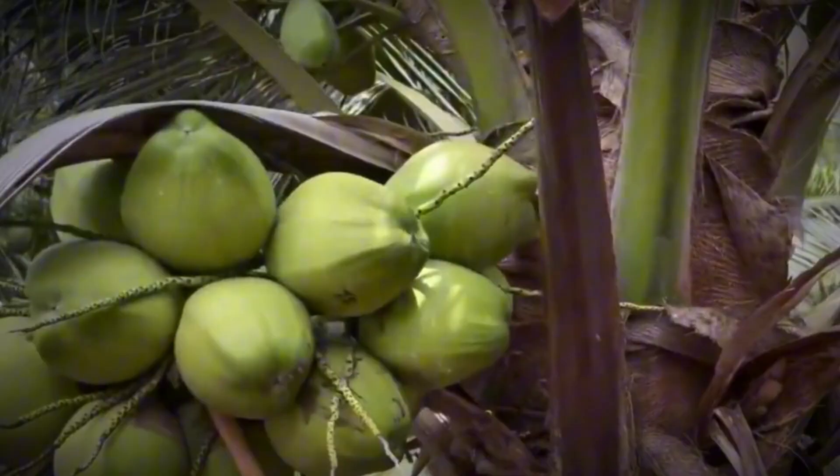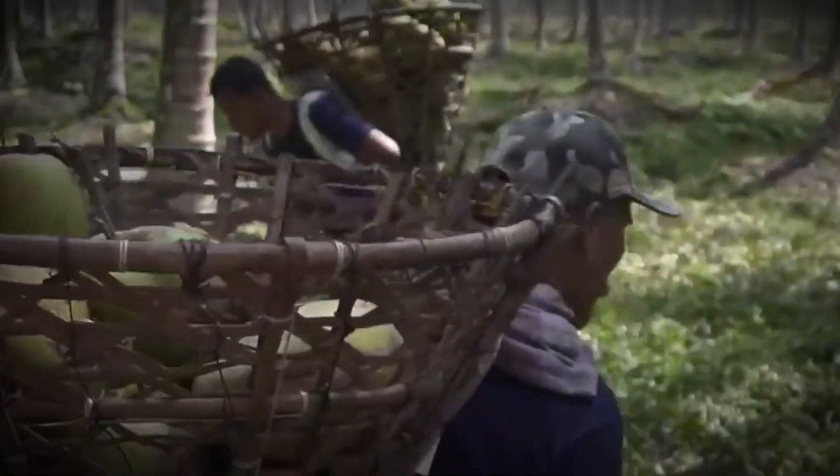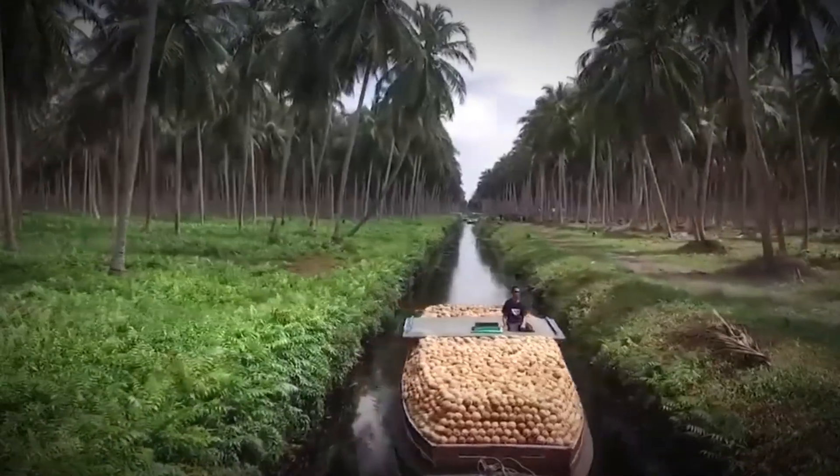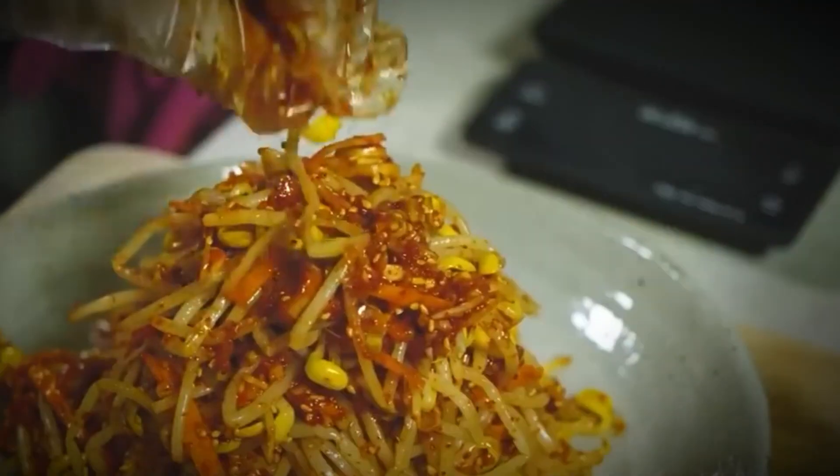If you found this process as fascinating as we did, don't forget to like and subscribe to the channel. Let us know in the comments what other foods you'd like to see brought to life from farm to table. Until next time, stay curious and stay inspired.